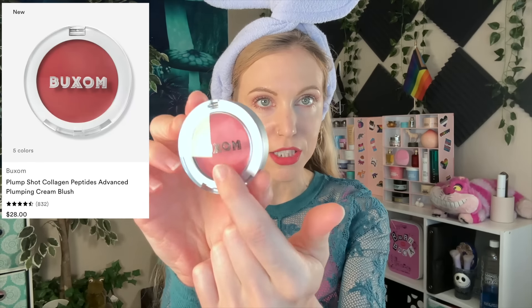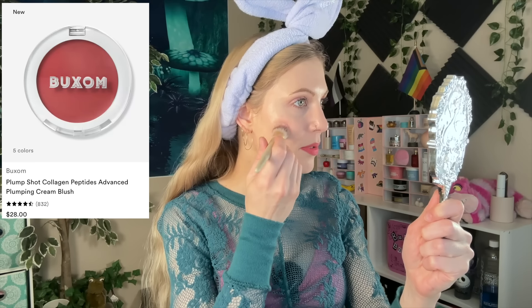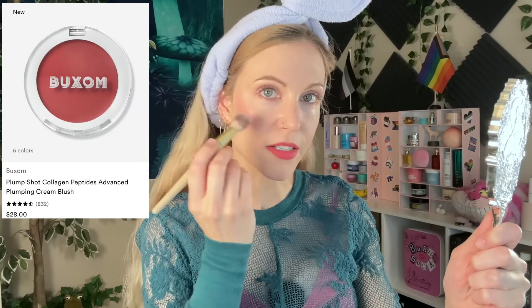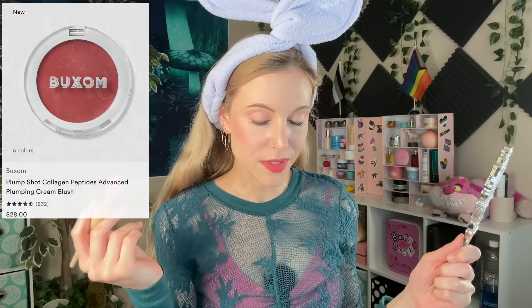We do need blush. Let's end this whole look with the Buxom Plump Shot Collagen Peptide Plumping Blush — this is the shade Tickled Pink. I can skip bronzer, I can skip highlighter, but I just can't bring myself to skip blush. And they say this is a plumping blush — that's different, isn't it? But you know, in the same video we talked about buccal fat removal, so this is plumping instead. I don't know how much it plumps, but it is a soft and pretty cream blush.